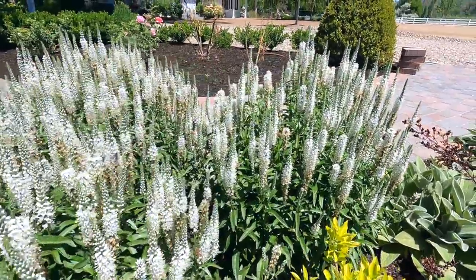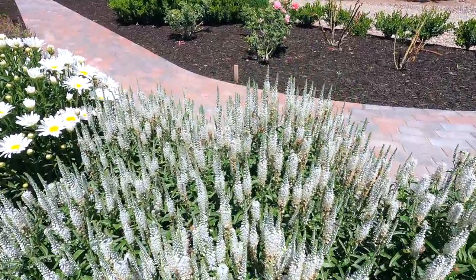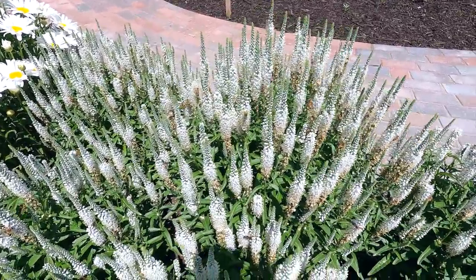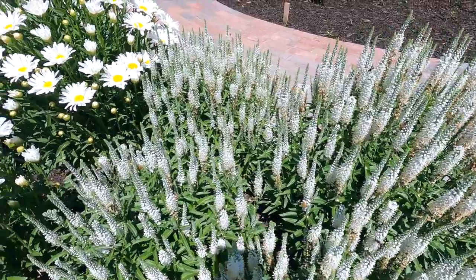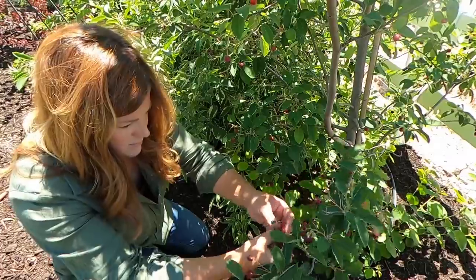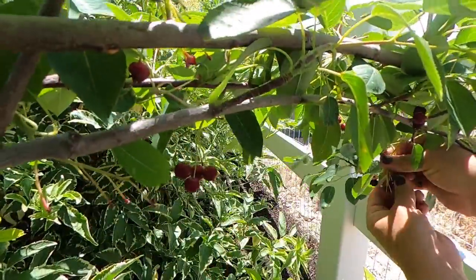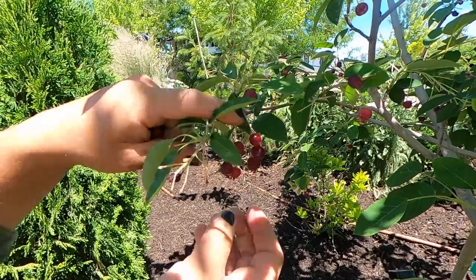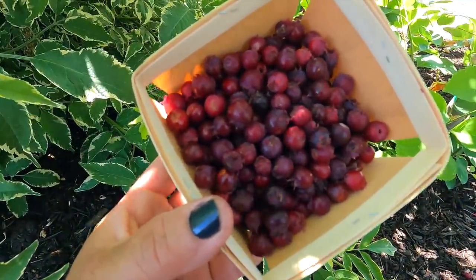But first, these white wands Veronica are directly in front of the serviceberry. Look at all the pollinators — can you see all the different species going on here? If you want to plant a pollinator garden, get yourself some white wands Veronica. These are amazing.